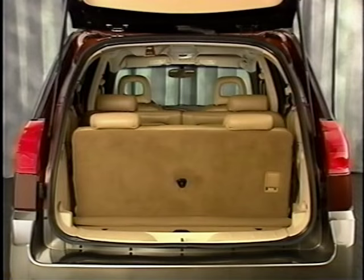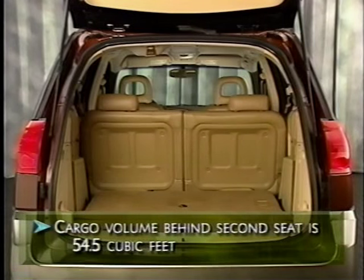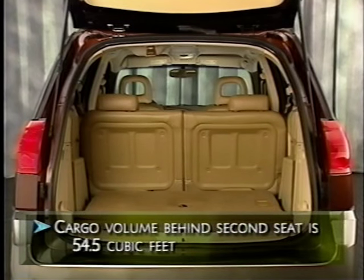Back to cargo capacity, Rendezvous boasts impressive numbers. With the optional third-row seat in place, there's 18.1 cubic feet — enough room to hold sporting goods or groceries. Behind the second seat, there's 54.5 cubic feet, significantly more room than some competing SUVs.